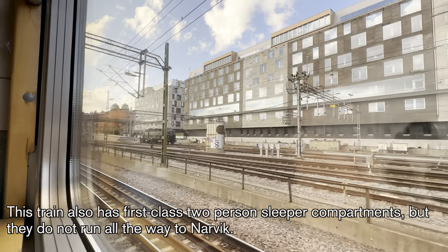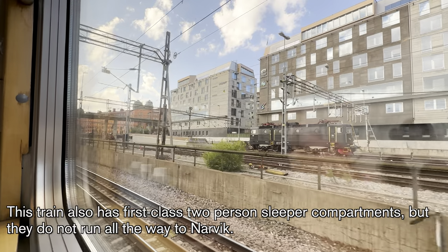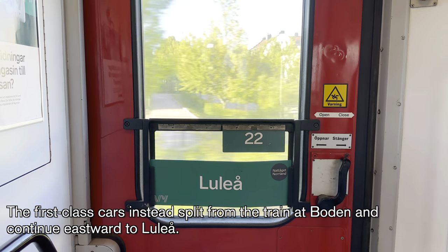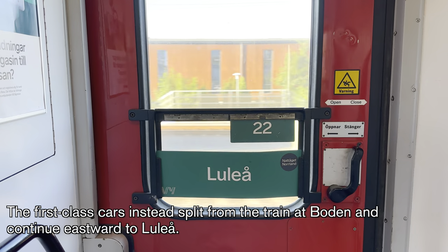This train also has first-class two-person sleeper compartments, but they do not run all the way to Narvik. The first-class cars instead split from the train at Boden and continue eastward to Luleå.